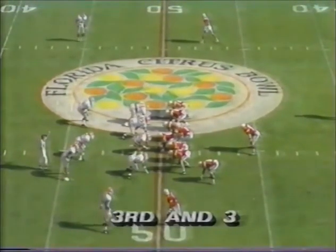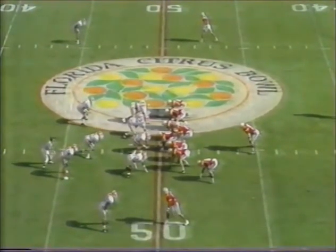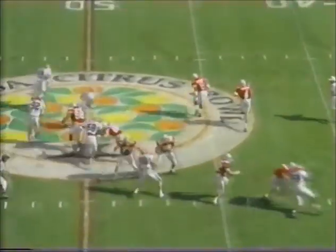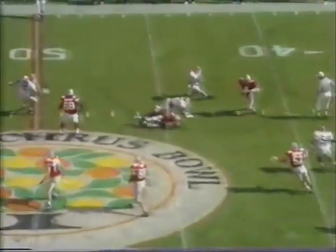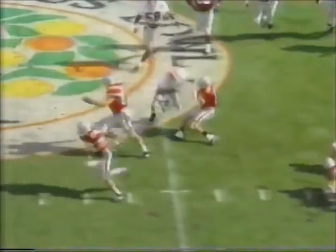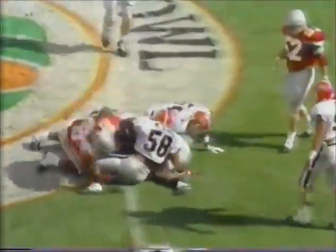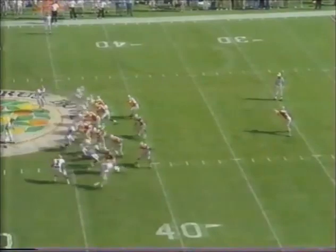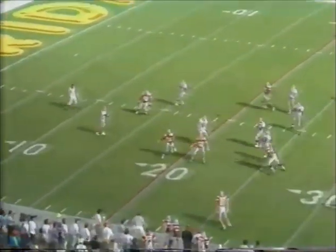Third down and four. Saunders the tight end in motion. Herbstreit got to come back the other way. Turns it up, in trouble, and dumped at the 45-yard line. Mitch Davis. Kessel averaged 35.2 yards for 46 punts, and this is a very high punt. Takes a good Ohio State bounce inside the 20, and that's where it'll roll dead.